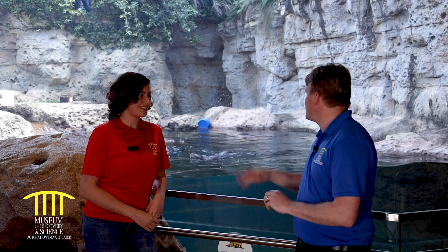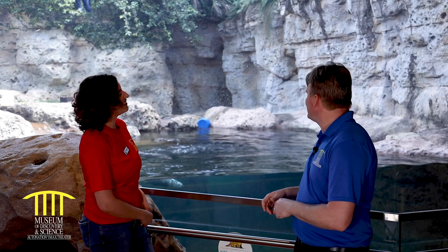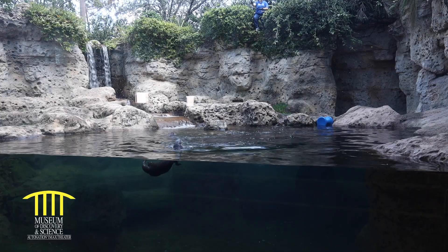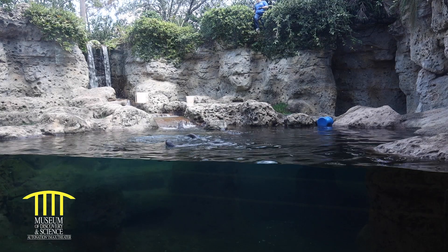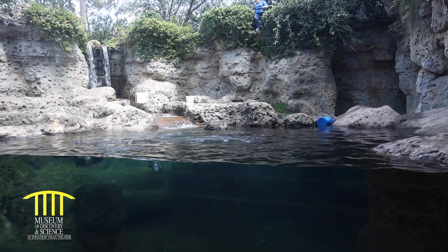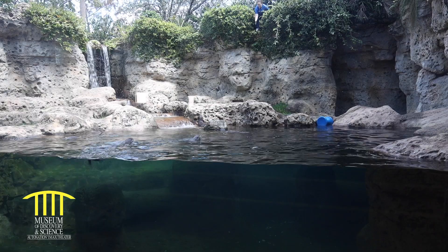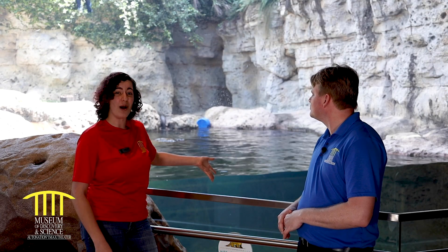I noticed another otter specialist is back there — it looks like she's feeding them, but is she doing it for a reason? That's Kara, one of our other otter specialists. What she's doing right now is a training behavior called 'go swim,' which means the otters have to swim all the way up as close to the glass as possible.